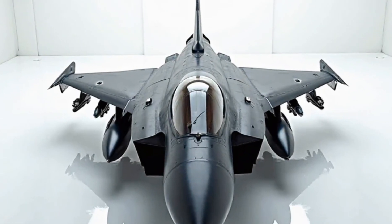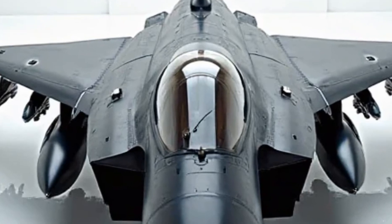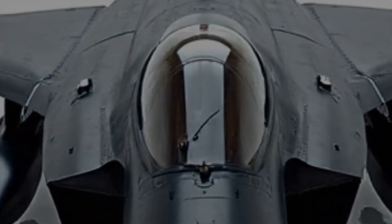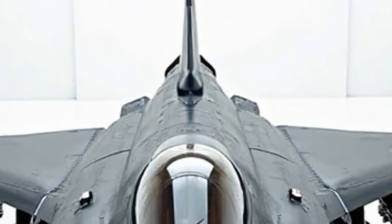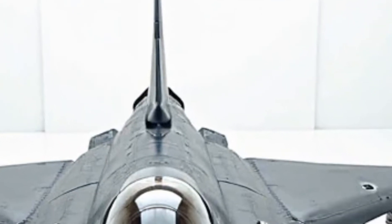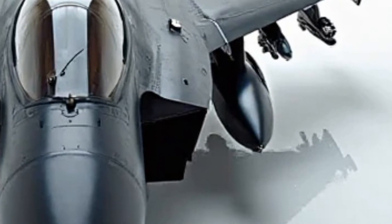Weaponry is another area where the Typhoon 2026 takes a massive leap forward. The upgraded radar system can track multiple enemy targets at once, making it nearly impossible to escape its sight. The jet is equipped with an advanced missile suite, featuring next-generation air-to-air and air-to-ground missiles, ensuring superiority in every combat scenario. With an increased payload capacity, it can now carry a wider range of guided munitions, making it highly versatile across different mission types.